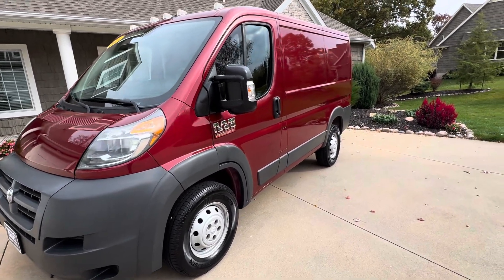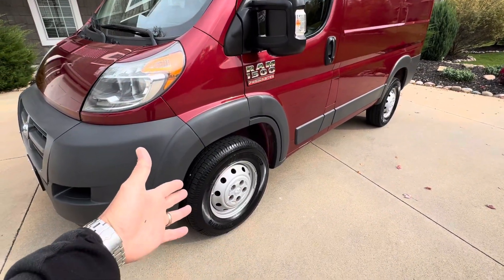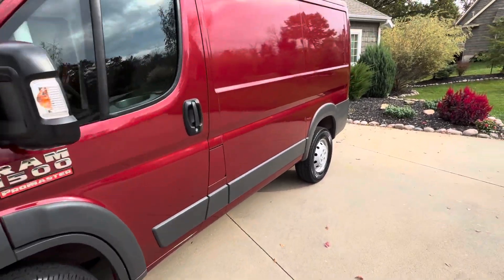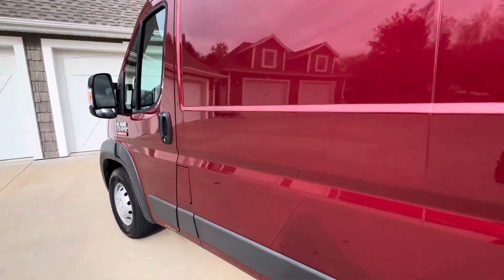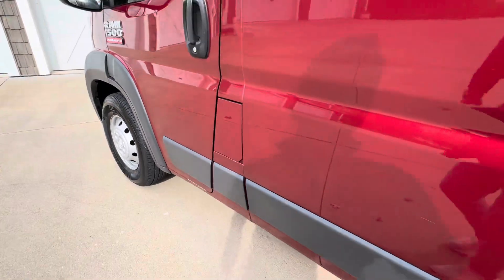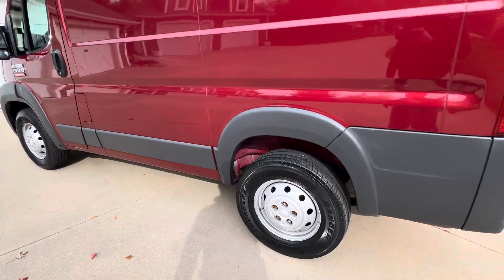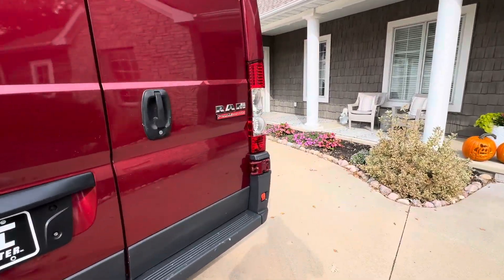So let me give you a walk around, guys. Burgundy in color. Got the nice clearance lights on the top. Tires look like they're in pretty decent shape — they're not new. Body overall is really clean. I didn't see any big dents or scratches. Overall, nice shape.